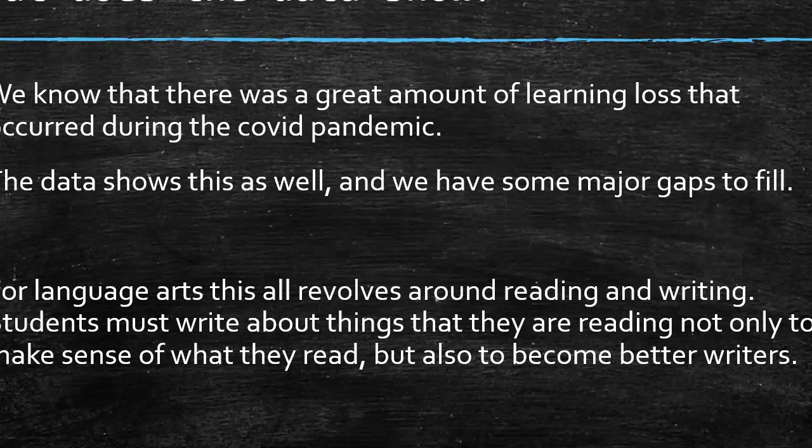So what does this data show? We know there was a great amount of learning loss during the COVID pandemic. Parents were not equipped with the resources, understanding, or knowledge to help their students, and for some, the discipline to make sure students were getting what they needed. For language, this all revolves around reading and writing. Students must write about what they read to make sense of it and to become better writers, and this even carries over into math — students often don't know how to explain how they got their answer. Every single day, reading and writing is a must, not just for language arts, but for all subject areas.